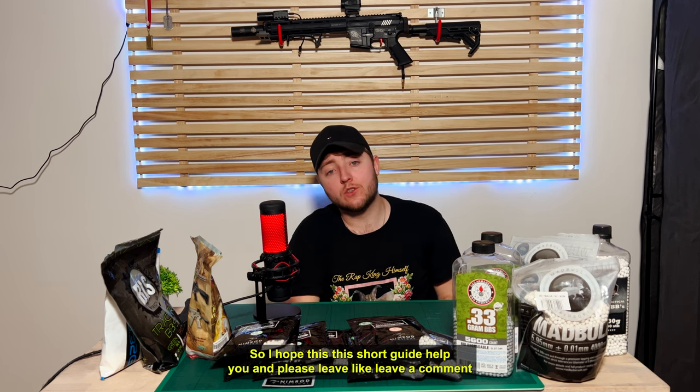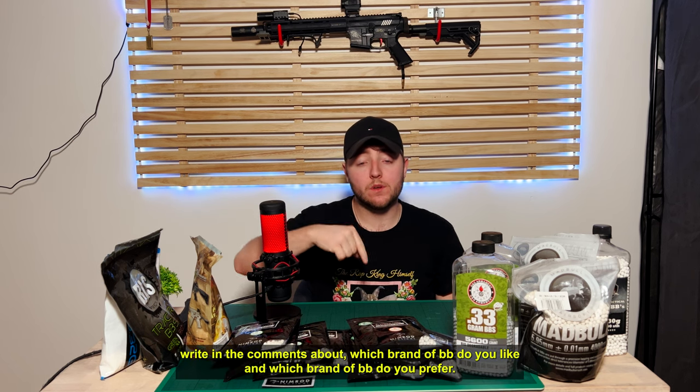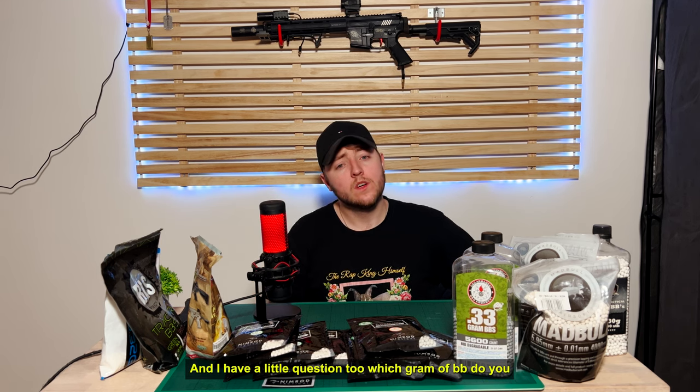Anyways, I hope this short guide helped you. Please leave a like and leave a comment. Write in the comments about which brand of BB you like, which brand of BB you prefer. And I have a little question for you: which gram of BB do you use for your gun?